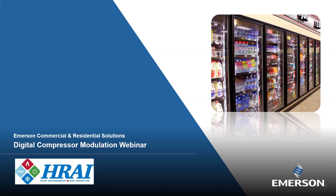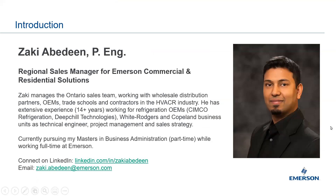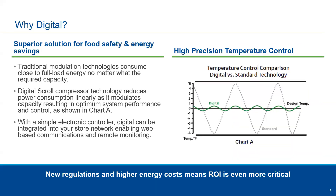Thank you, Matthew, and thank you to HREI for hosting this webinar. I'm the Regional Sales Manager for Emerson. I've been in the industry for 14-plus years. I've worked for OEMs such as Simco Refrigeration and Deep Chill, and different business units within Emerson including the automation side, White-Rodgers on the heating side, and as a technical engineer for Copeland. Feel free to connect with me on LinkedIn — my email is there as well.